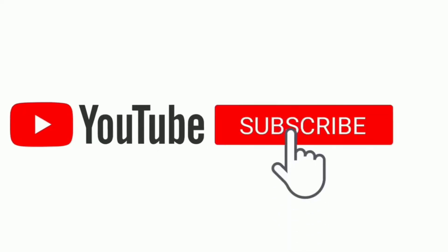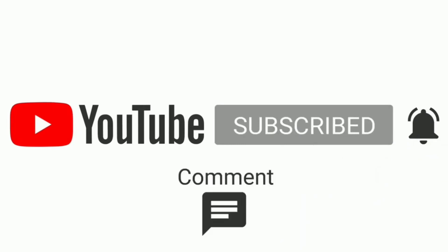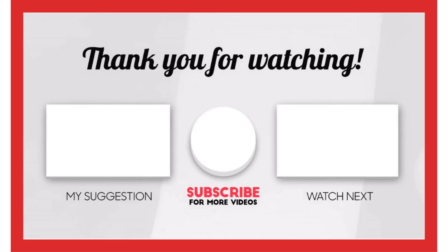That's all from my end. I make helpful videos daily so do subscribe to my channel. If you need more information or want to know product prices, please check out my description. For any kind of problem, please comment below.